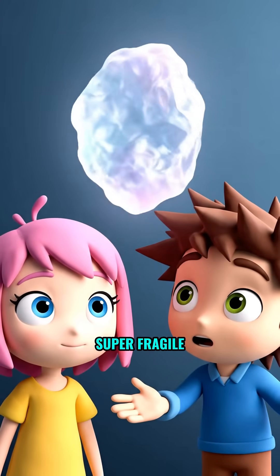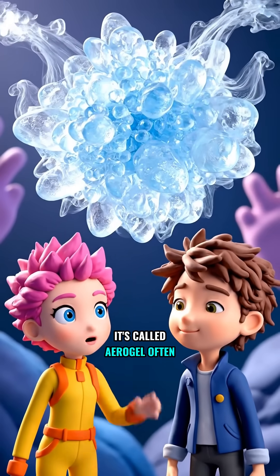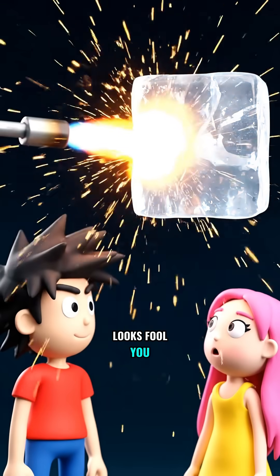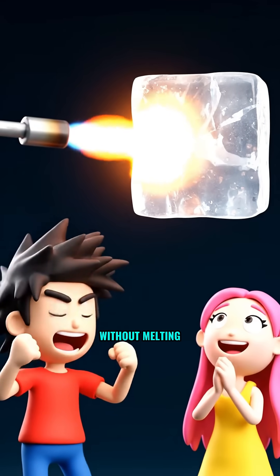Did you know there's a material that looks super fragile, but can actually handle extreme heat? It's called aerogel, often nicknamed frozen smoke because it's see-through and insanely light. But don't let its looks fool you — this stuff can take the full blast of a blowtorch without melting or burning.